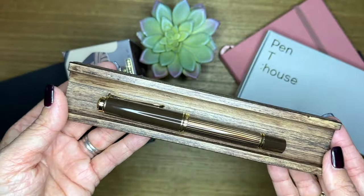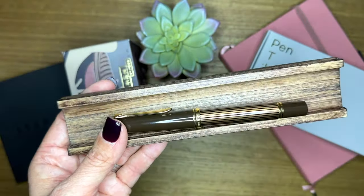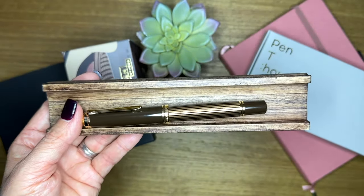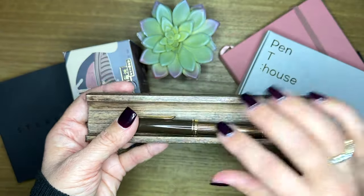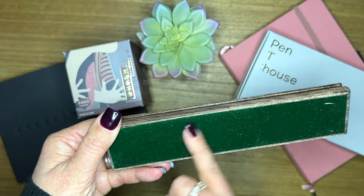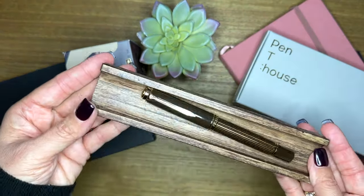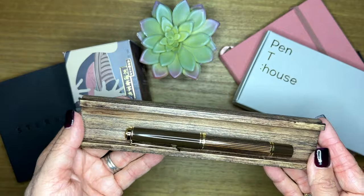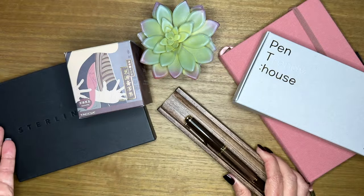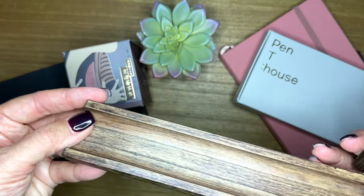I'm always showing you pens in this pen rest, but I've never really given a lot of attention to who made this for me. This was sent to me by the folks over at Fountain Pendulum. I was able to pick the finish that I wanted — I think this is like a walnut finish, and it's so pretty. It's got a velvety smooth base so that it doesn't scratch my desktop. I love that it's long. It's also large enough to fit my Kakimori dip pen. They are on Instagram and it was so nice of them to send this to me.